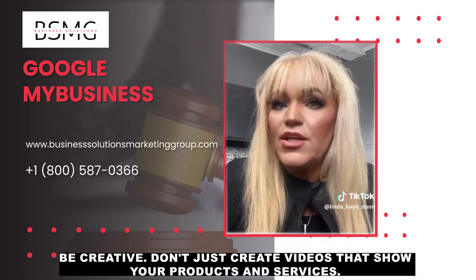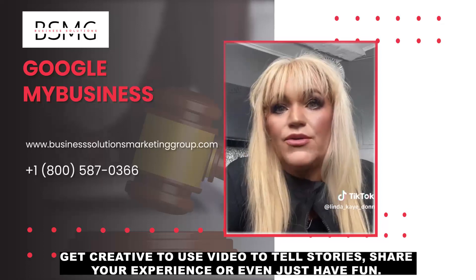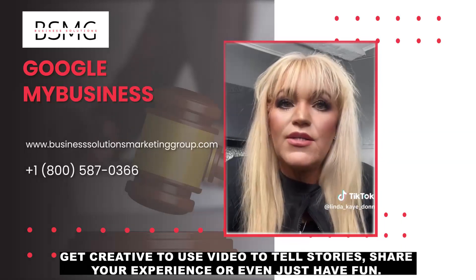Be creative. Don't just create videos that show your products and services. Get creative — use video to tell stories, share your experience, or even just have fun.